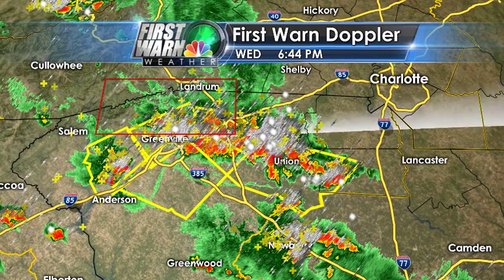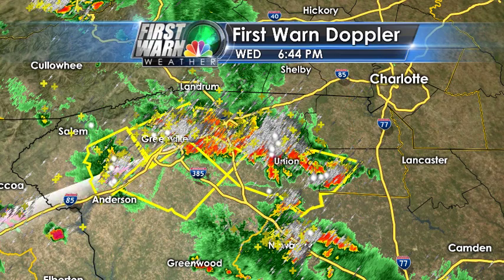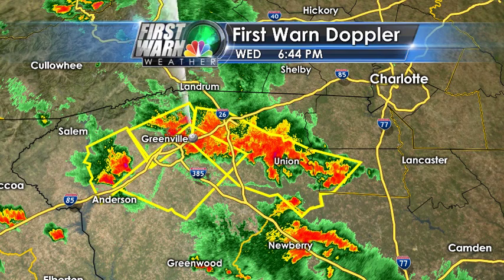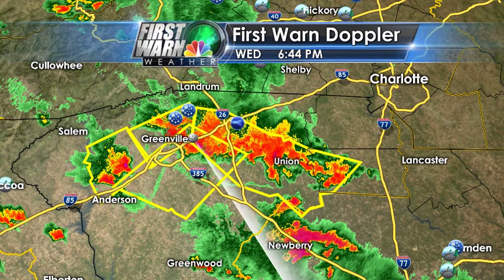Let me show you the lightning information first because it's pretty impressive — about 2,500 cloud-to-ground lightning strikes just in the past hour. Let's also take a look at the storm reports because we're still getting some storm reports across the area.